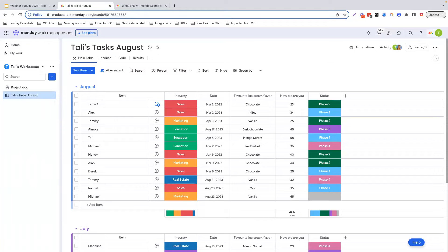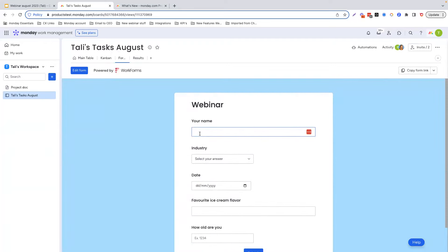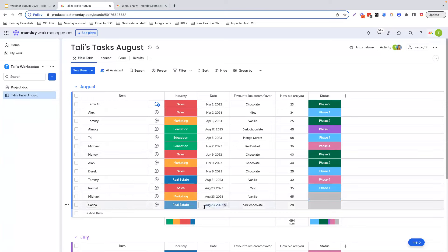If you haven't used forms before, I definitely recommend checking them out. Let's do a quick example — you would go over here and click on form. I've already created a form here, so let's do a quick test run. We'll use Sasha, who's with us today. She's into real estate, the date is the 23rd of August, her favorite ice cream flavor is dark chocolate, and she is 28 years old. You hit submit and boom — Sasha and all her information has been put into our board.